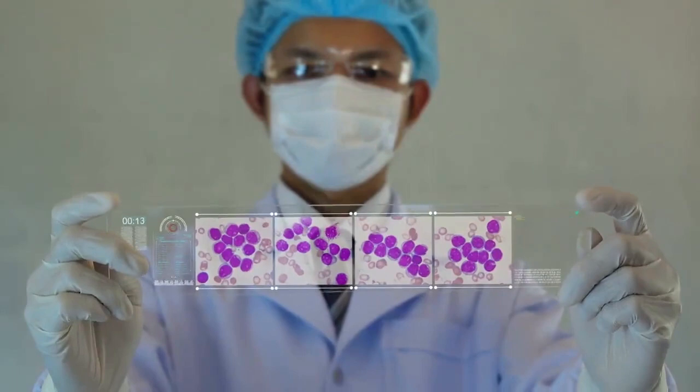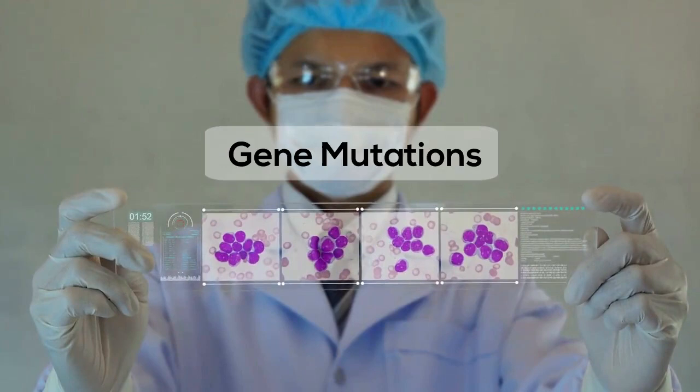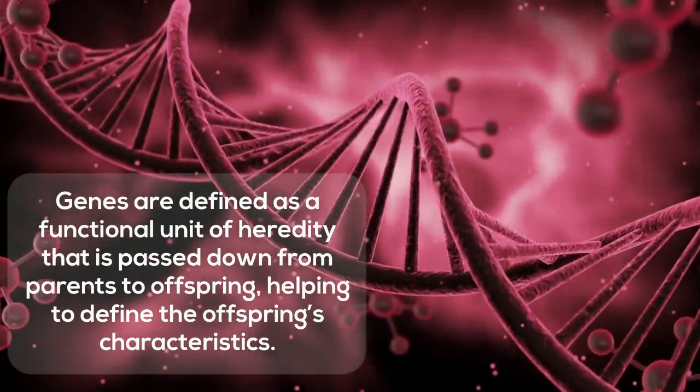Prostate cancer occurs when the growth of prostate cells surpasses the normal control and division. Some factors contribute to the development of prostate cancer which include gene mutations that can either be inherited from parents or acquired through an individual's lifetime. Genes are defined as a functional unit of heredity that is passed down from parents to offspring, helping to define the offspring's characteristics.